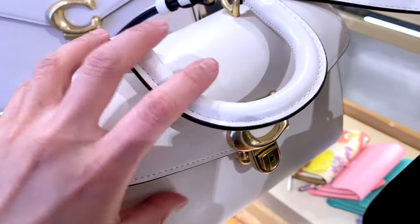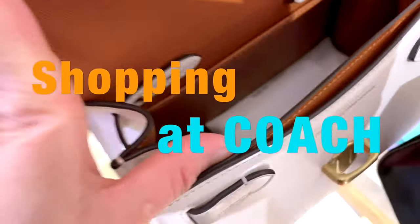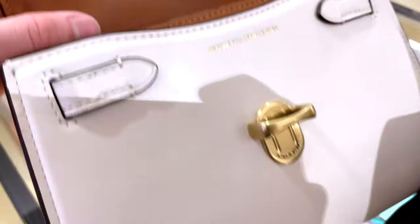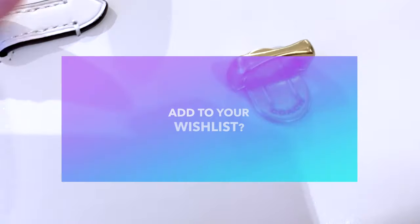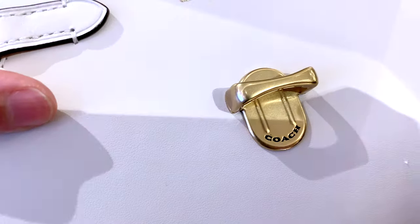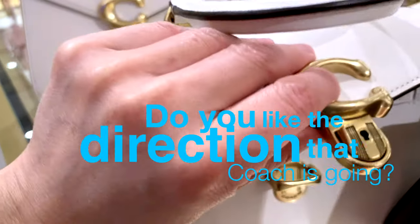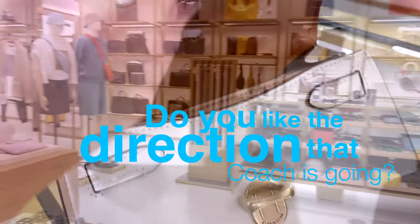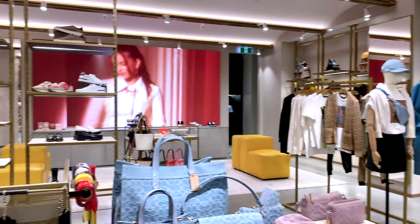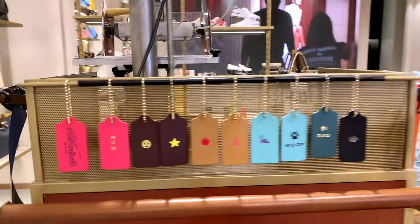That pretty much wraps up my shopping trip here at the Coach Boutique store. I would love to hear from you if there were any bags on this trip that really caught your attention — ones that you would definitely add to your wish list. I would love to hear your thoughts on whether you love the direction that Coach is going, or if you think it's a little bit overrated. That's it for now. Thank you so much for joining me on another Mommy Review, and I'll see you next time. Take care and stay safe, everyone. Bye for now.